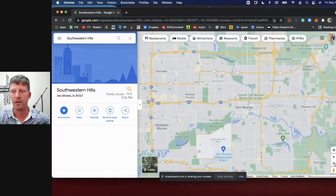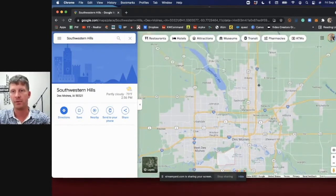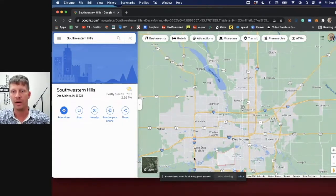Bigger picture: Des Moines has two main interstates and a freeway. I-80 goes across the United States east-west, and I-35 goes north-south, and they both intersect in Des Moines — which is probably why Des Moines became a city, because of those large interstates dissecting it. If you live close to I-35 or I-80, your commute time throughout the metro is going to significantly decrease.